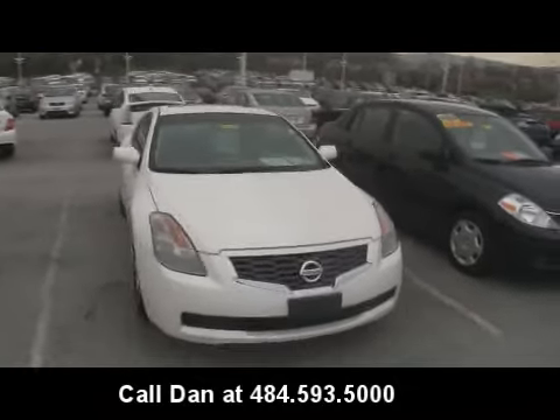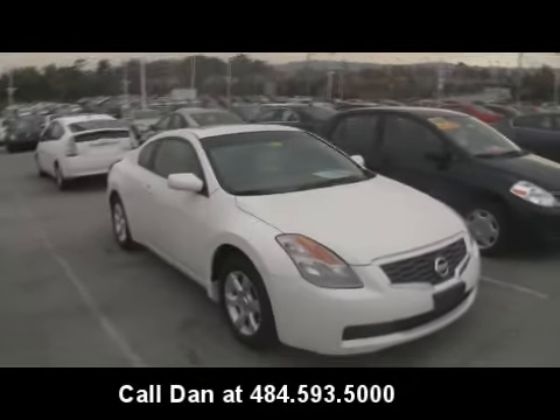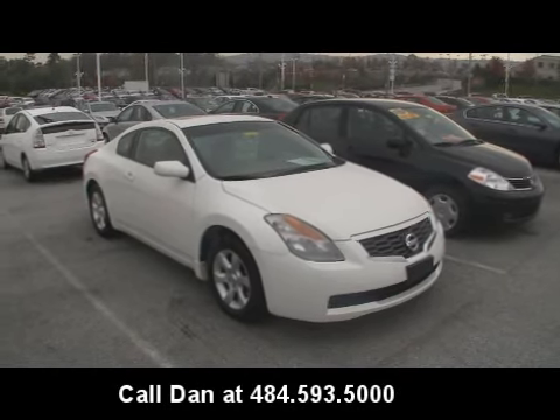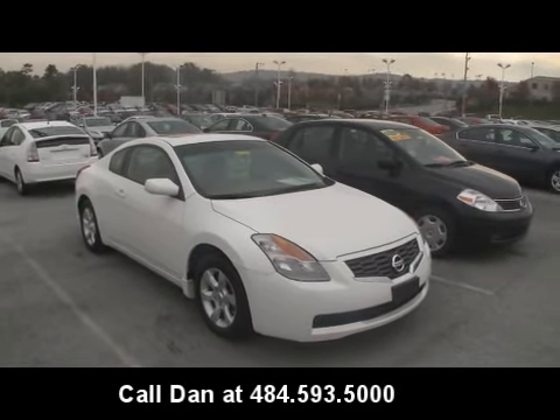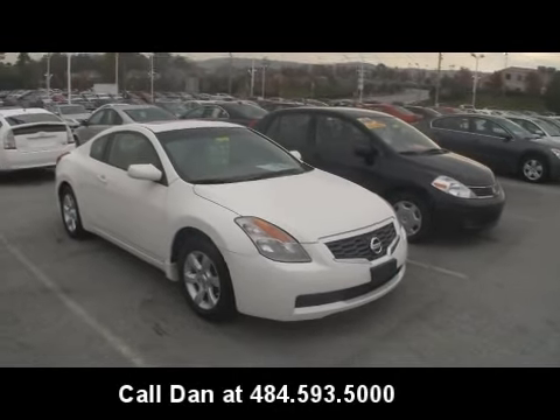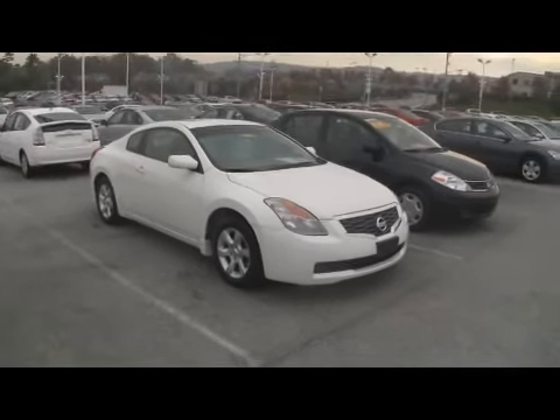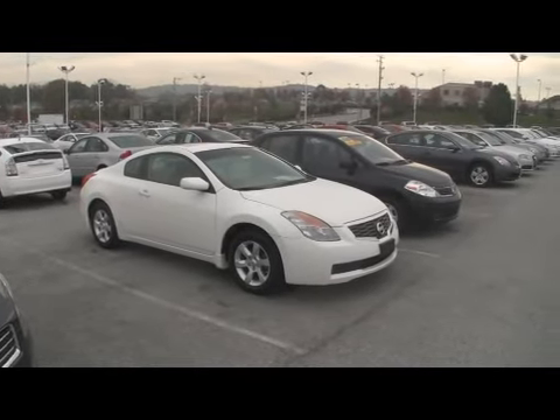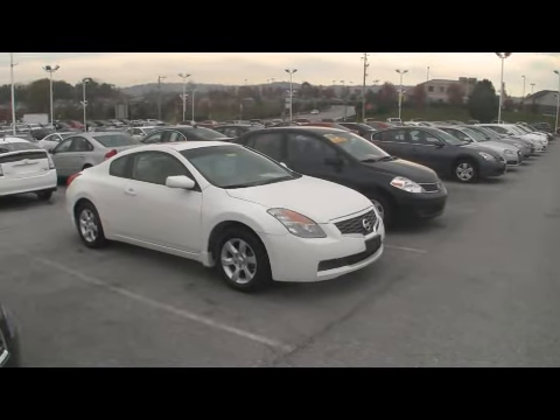I'm going to check my inventory and see if we have any manual transmission coupes on the lot. Not sure if you're specifically looking for a coupe or specifically for a stick, but we do have about 300 vehicles on the lot. I'm sure we have something for you if you're definitely interested in a manual. I'm going to walk back to my trade row and see what I have in the back lot for you.